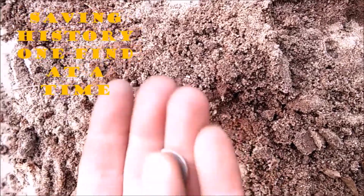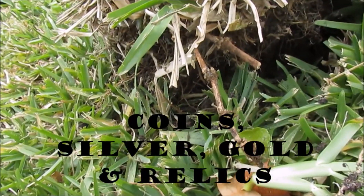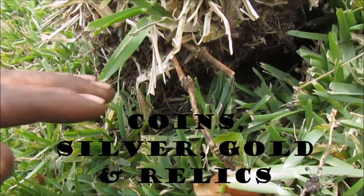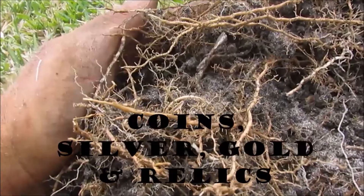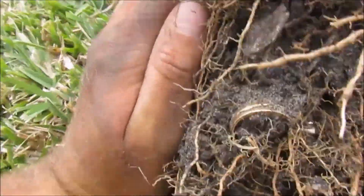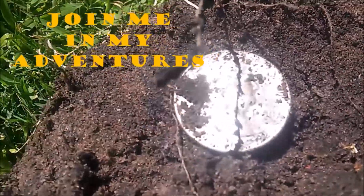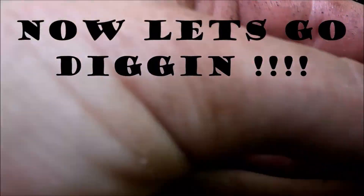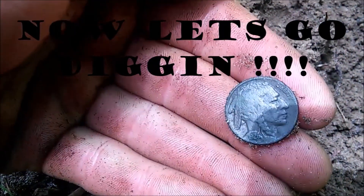Wow. Silver. I dug a plug, flipped it back, and look what is in there. That's a Franklin. Holy cow. 1950. That is great. That is nickel size. It's a buffalo. Man, that is a nice one.